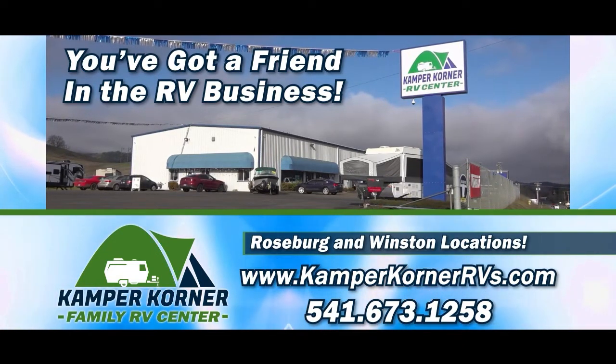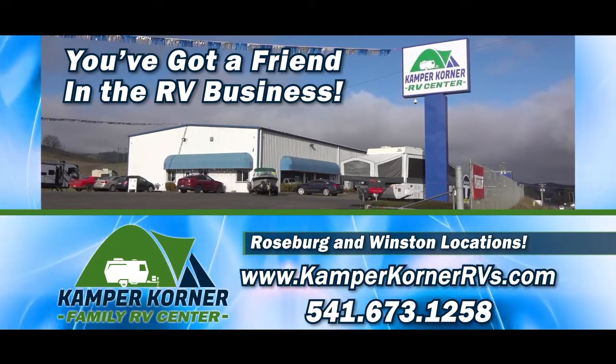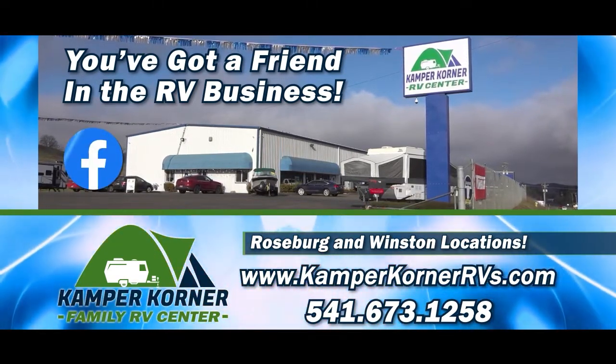Please like this video and subscribe to our YouTube channel to get all the latest news about RV sales, rentals, parts and service. And visit Kemper Corner on Facebook.